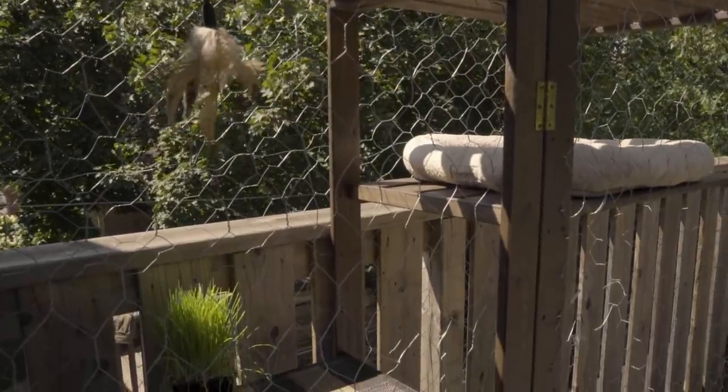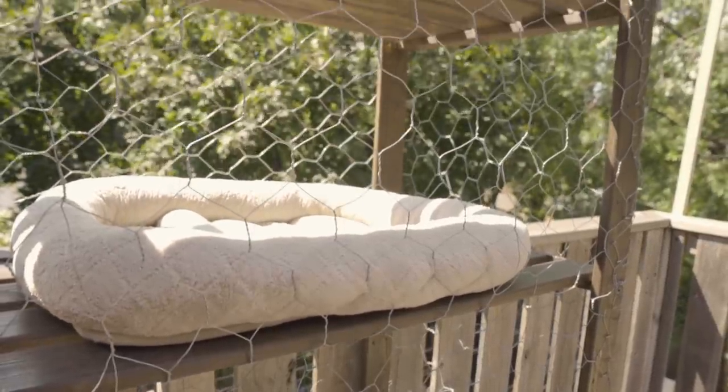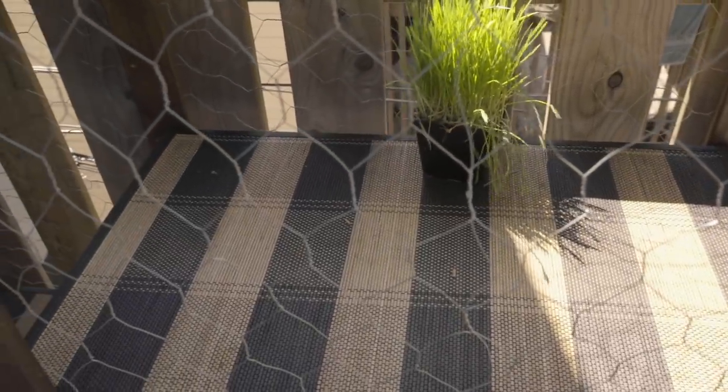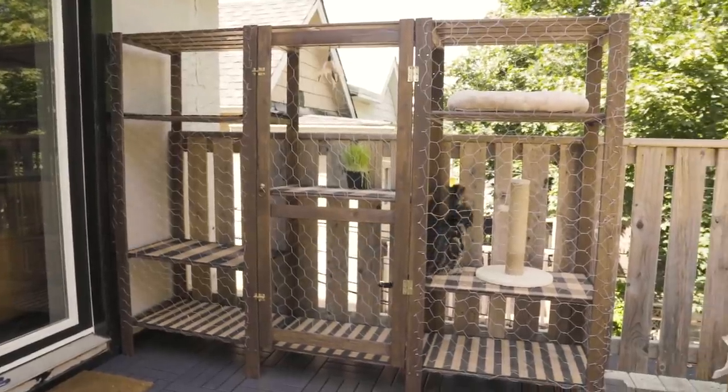I filled it like a little frame, stained the whole thing, grabbed some chicken wire and stapled all the chicken wire to the outside of the catio. Then I found these little mats at the dollar store that help with the spaces in between the pieces of wood on the shelves. That's pretty much it, and they love it!